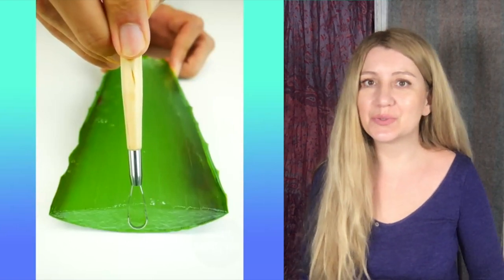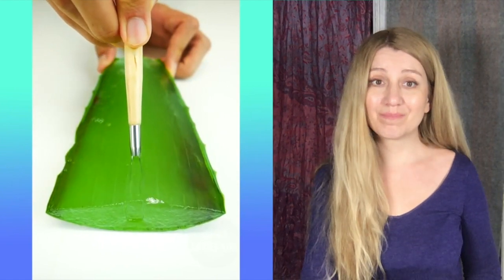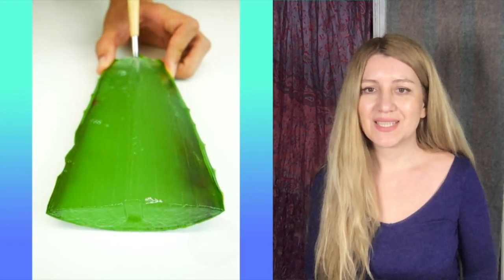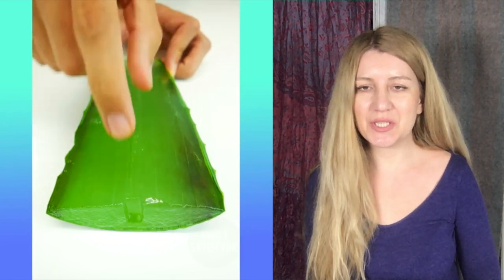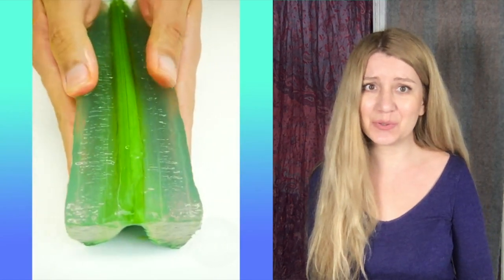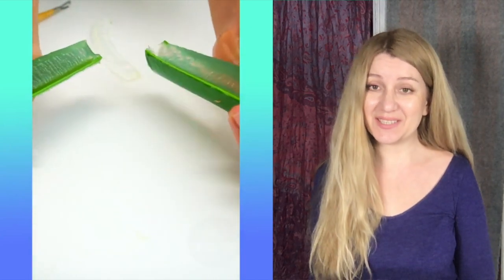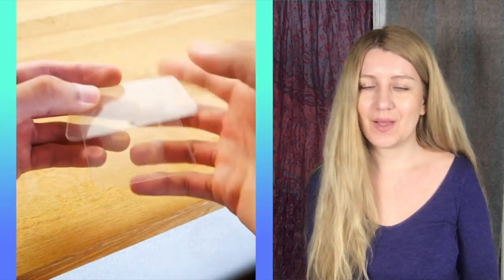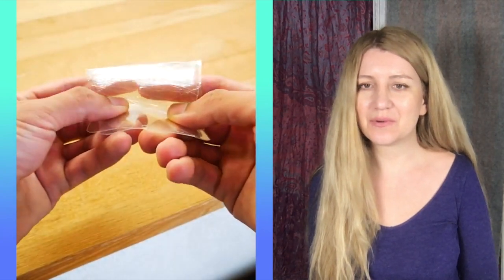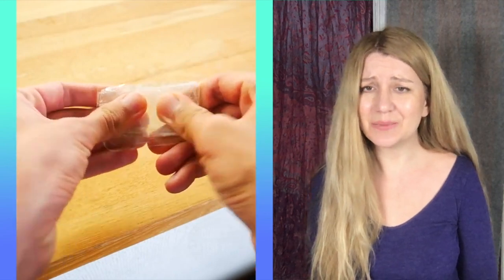Hello guys, welcome to my channel! Today we are watching a satisfying compilation. This is super crunchy — I wonder if you can do the same with cucumber. Oh, this is satisfying sounds. Look what they're doing with the screen protection for a phone — you can fold it and it's super crunchy.